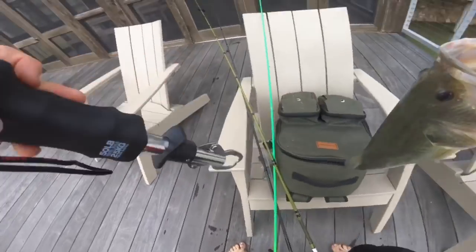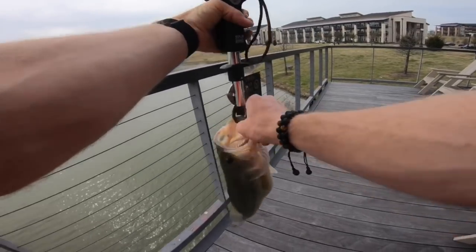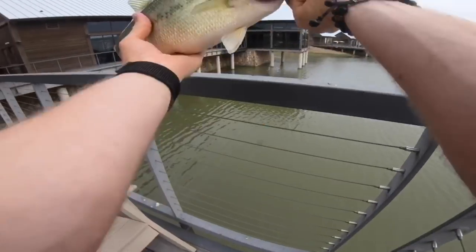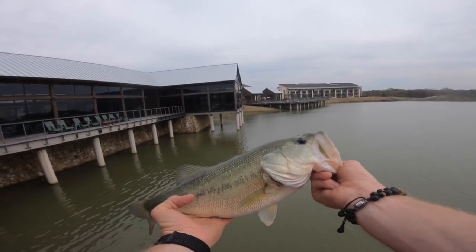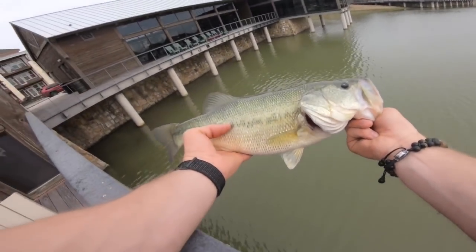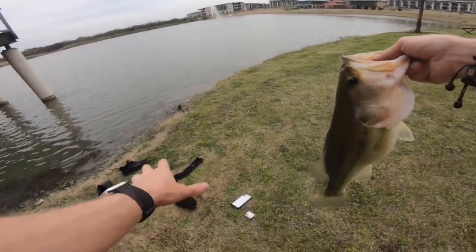Batteries almost dead on the GoPro — let's see what we got here. Solid fish — there we go, 2.95, about three pounds. That's fishing right here! Let's go ahead and get him back in the water. He was out deep where those turtles were, nice and warm.